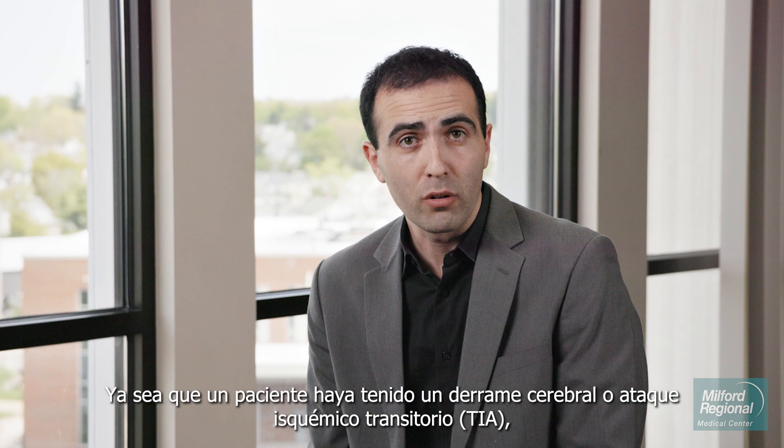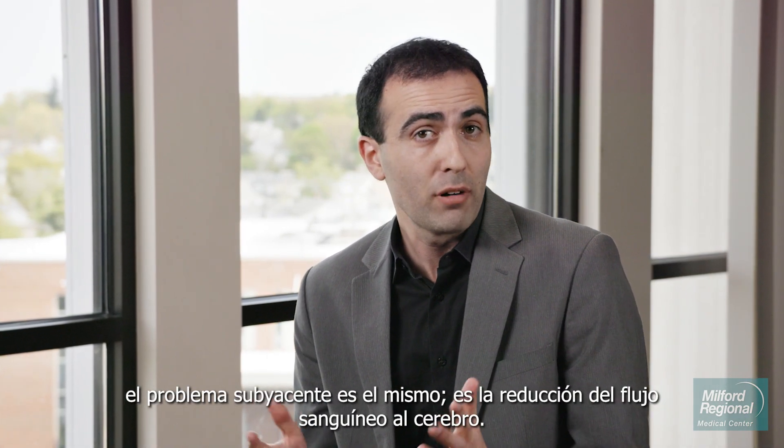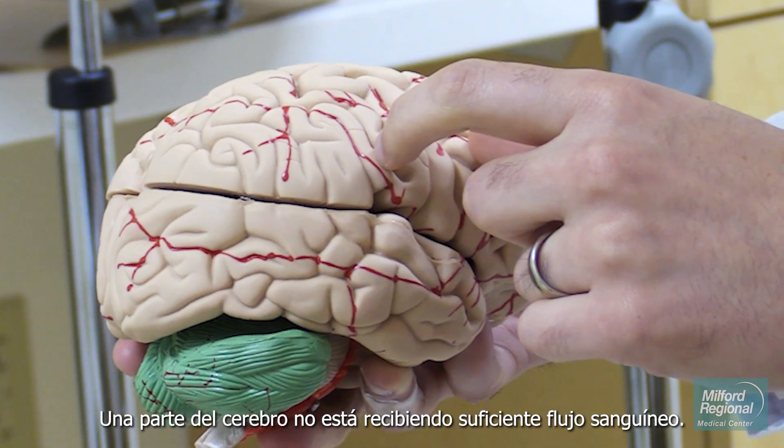Whether a patient has had a stroke or a TIA — transient ischemic attack — the underlying problem is the same. It's a reduction of blood flow to the brain. Part of the brain is not getting enough blood flow.